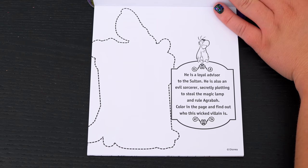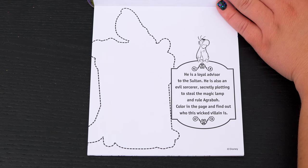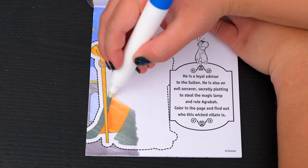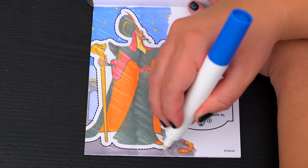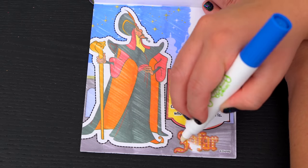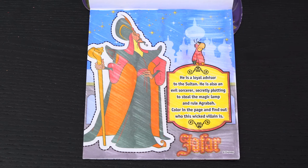He is also an evil sorcerer, secretly plotting to steal the magic lamp and rule Agrabah! Color in the page and find out who this wicked villain is! It's Jafar!